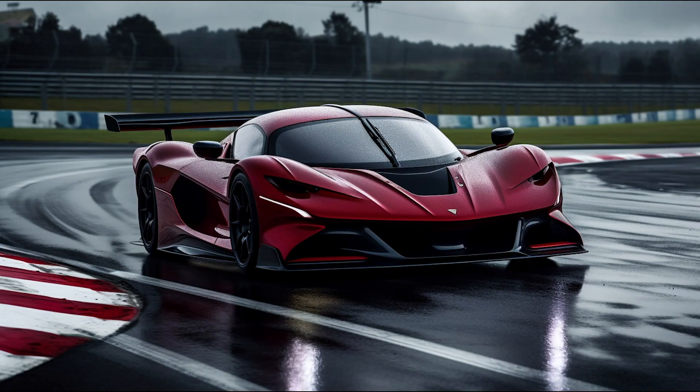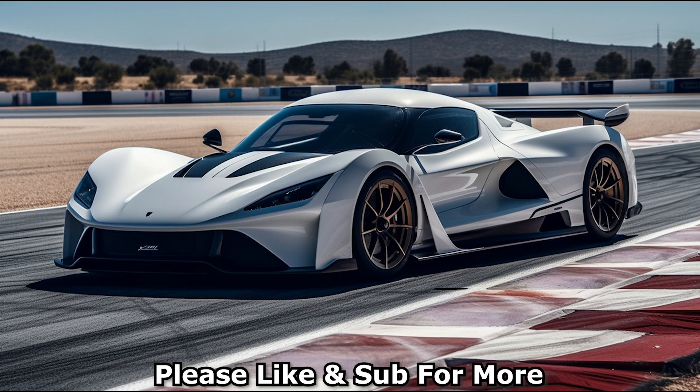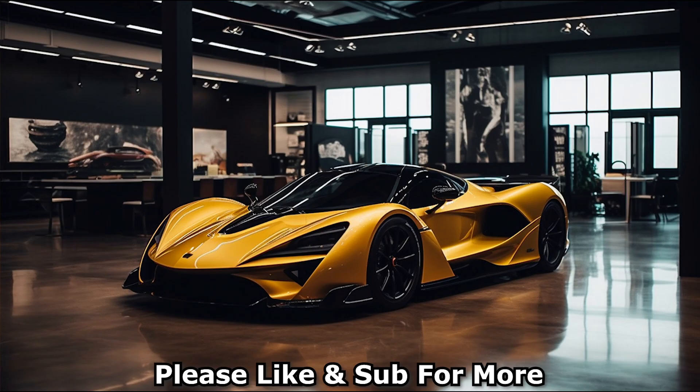In conclusion, the Hennessey Venom F5 is a pinnacle of automotive engineering, combining extraordinary performance specifications, aerodynamic design, and advanced features. It represents the epitome of speed and luxury in the supercar segment.